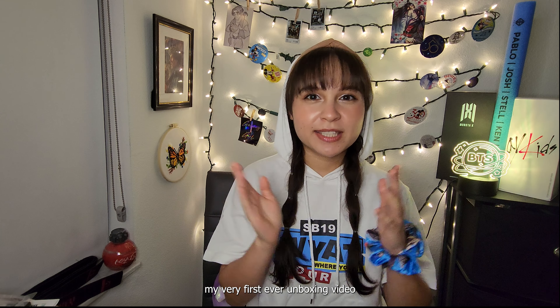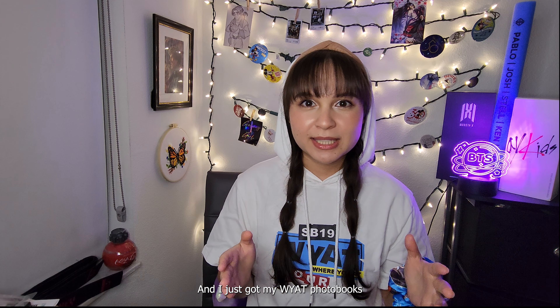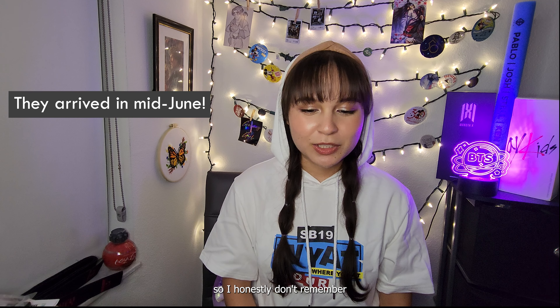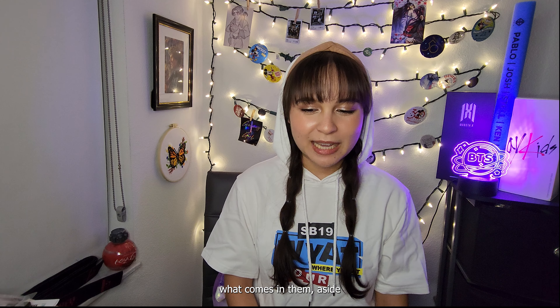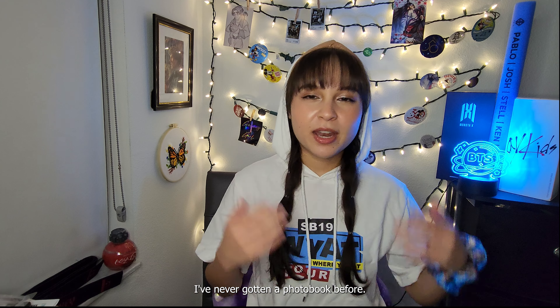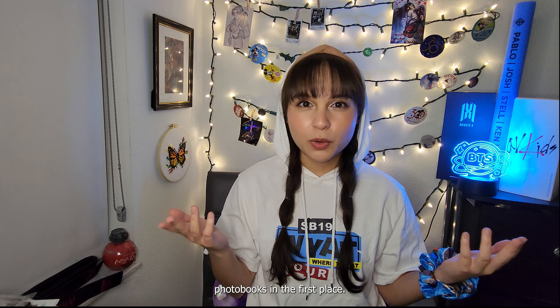Hi everybody! Welcome back to my channel, and if you're brand new here, welcome in. Today I'm doing a special video — it's my very first ever unboxing video for basically anything. I just got my Wyatt photobooks in, so I'm super excited. I ordered these a couple months ago, so I honestly don't remember what comes in them aside from the photobooks themselves, but I am so excited to unbox these.